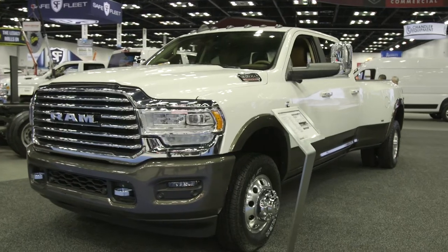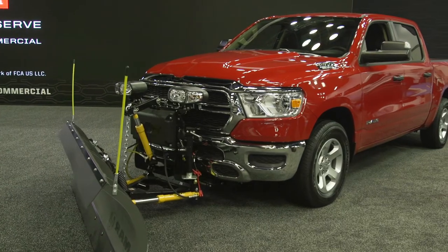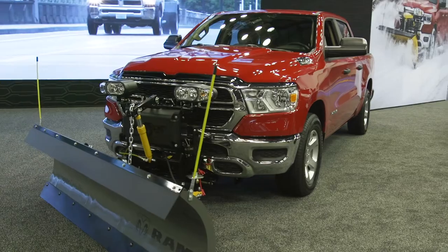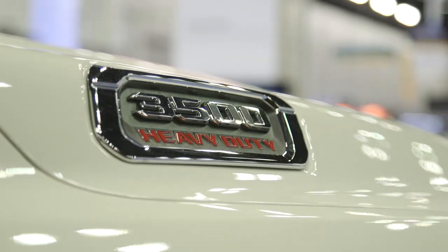The third point is really how your vehicle interacts with the plow system from an electronic perspective, and those things are taken into consideration up front. On our heavy-duty trucks, we have many of those features built into the basic truck configuration, and we also offer a snowplow prep package.